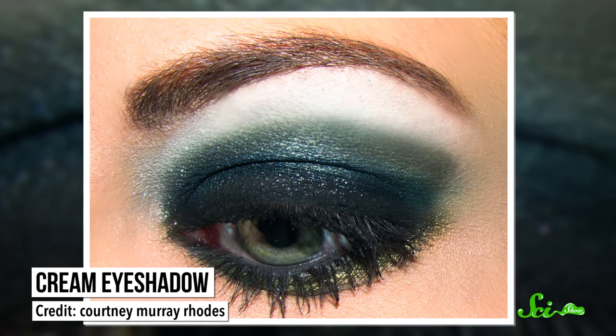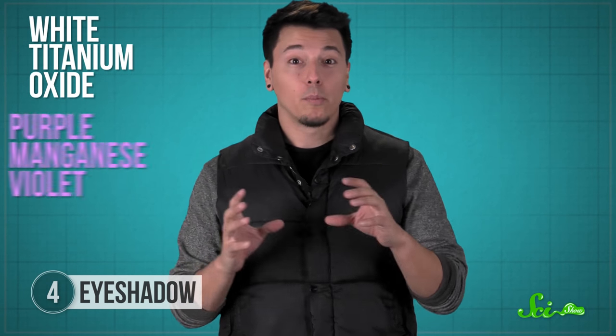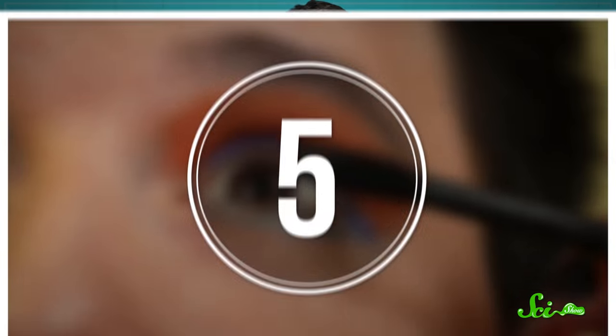The color in cream eyeshadows dries right onto your skin, which can make this kind of eyeshadow last longer. In ancient Greece, eyeshadow was colored by gems like malachite, which is green, or lapis lazuli, which is blue. But thankfully for your wallet, these days colors are generally made in the lab from less expensive ingredients. Some of the dyes are the same ones you'll find in lipstick or eyeliner, but you might also find white titanium oxide or purple manganese violet in your color palette.